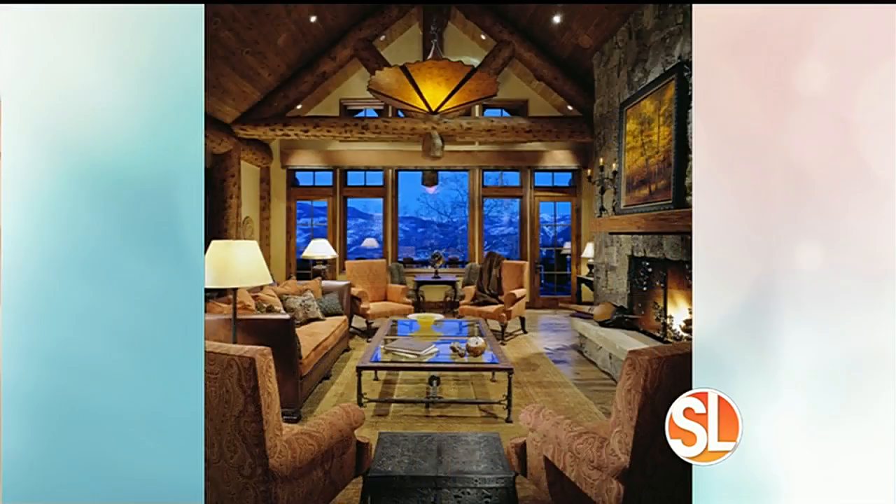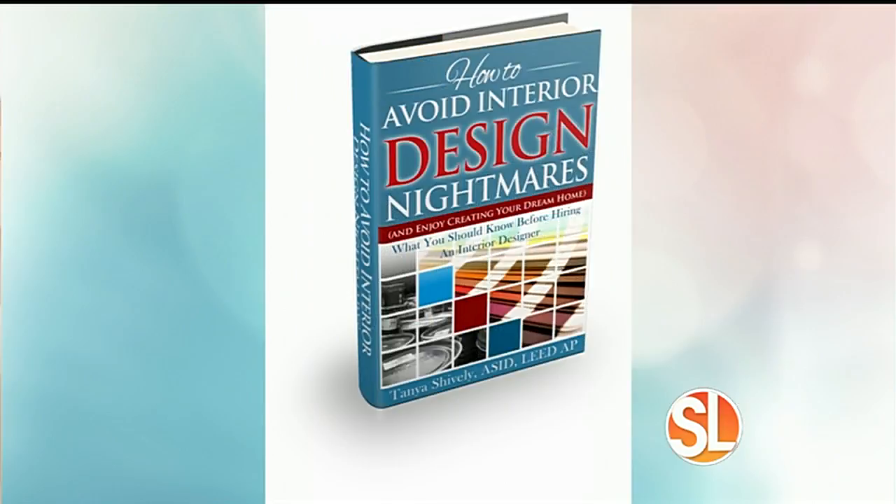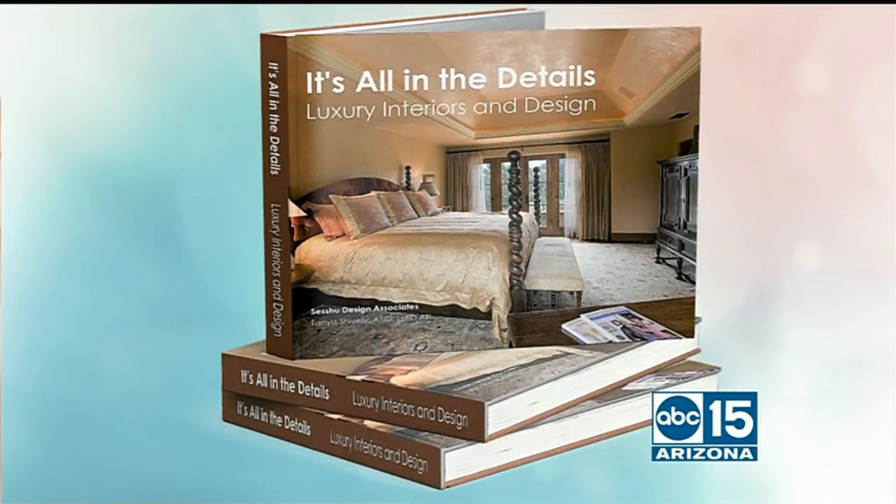Tanya has two books on interior design. The first, 'How to Avoid Interior Design Nightmares,' is a guide to assembling your entire team — architect, builder, and interior designer — so you can create your dream home with less hassle. The second, 'It's All in the Details,' is an inspiration coffee table book with gorgeous color photographs, tips, and ideas to get you started.